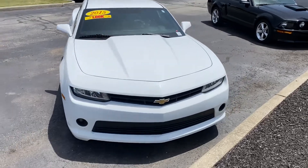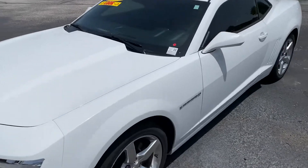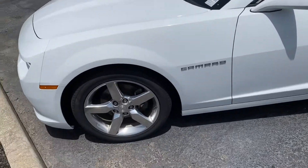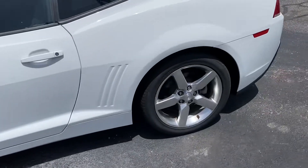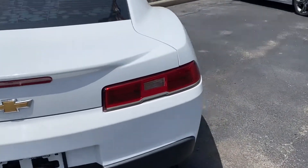Good afternoon, this is Scott over at Bill Estes Ford. Here's our 2015 Chevy Camaro in white. Rims and tires are in good shape. No major dings or scratches on the vehicle.